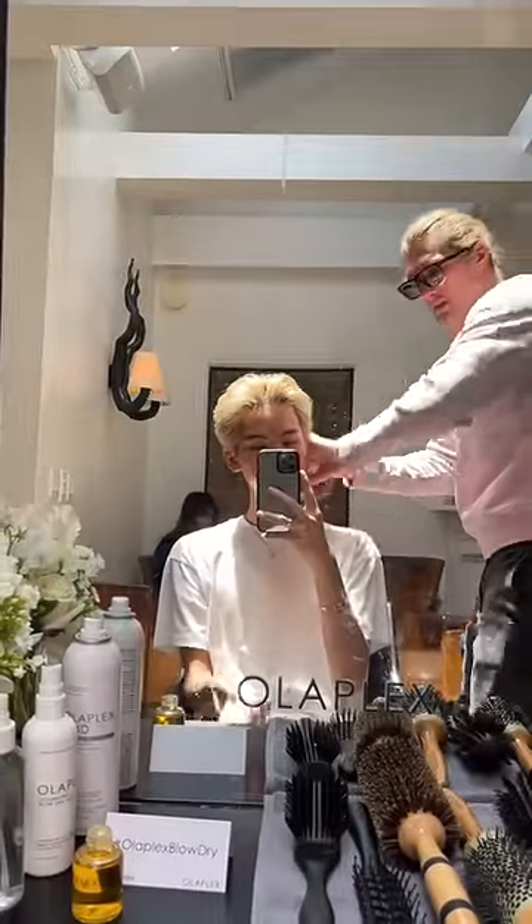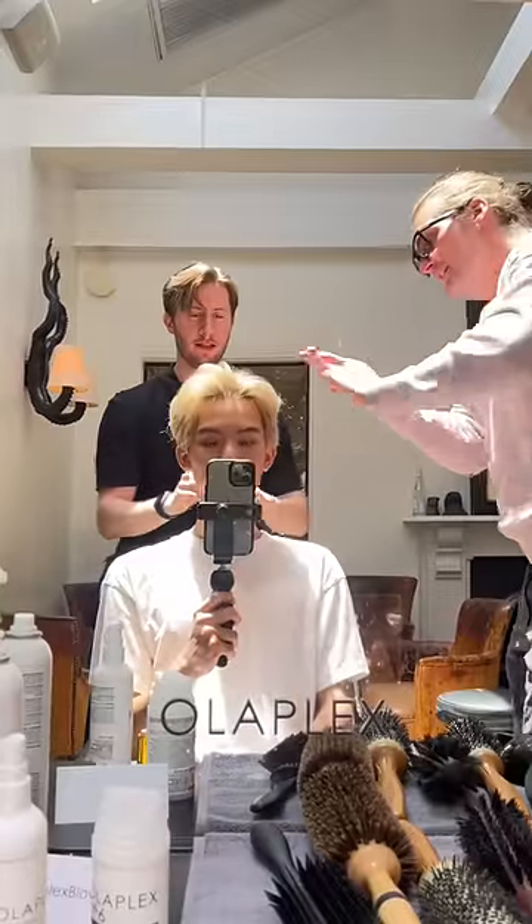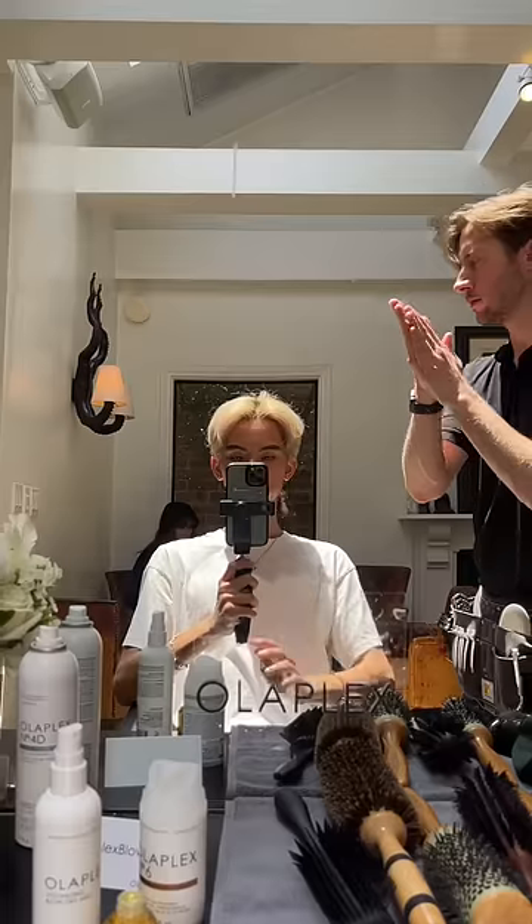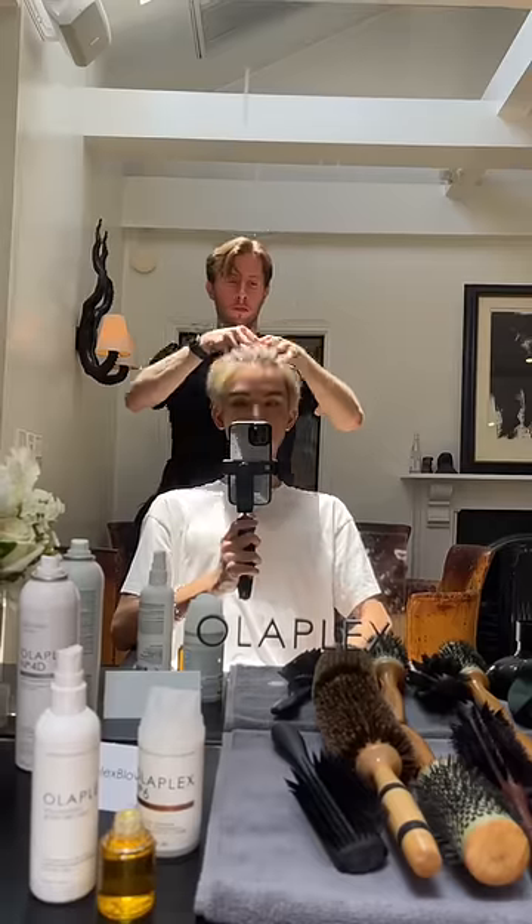They put in some of their number six bond smoother, which really helped to tame the frizziness. It's also a treatment that you could leave in as a styling product. Then we went on top of that with the bonding oil, which made my hair really shiny.